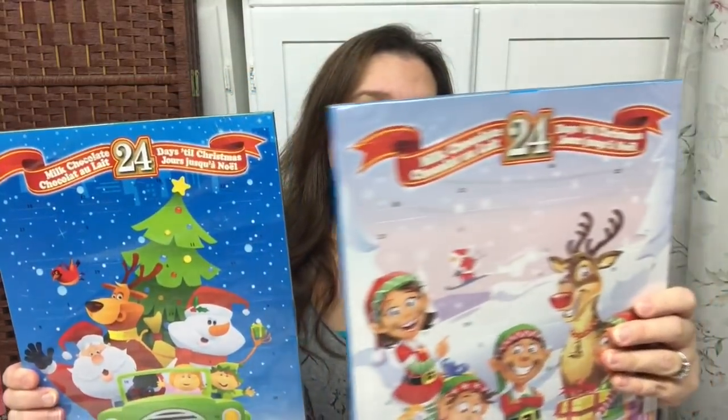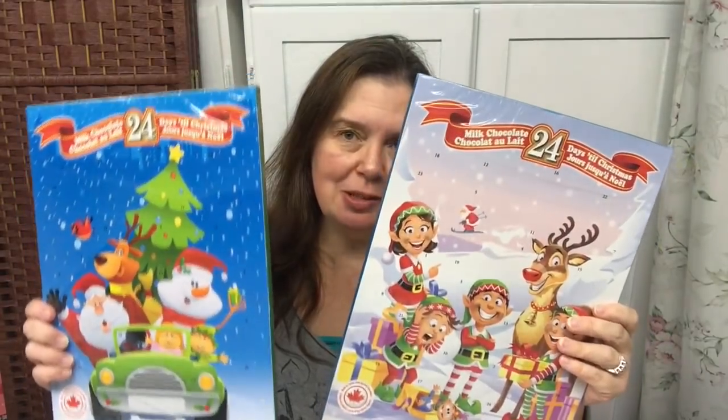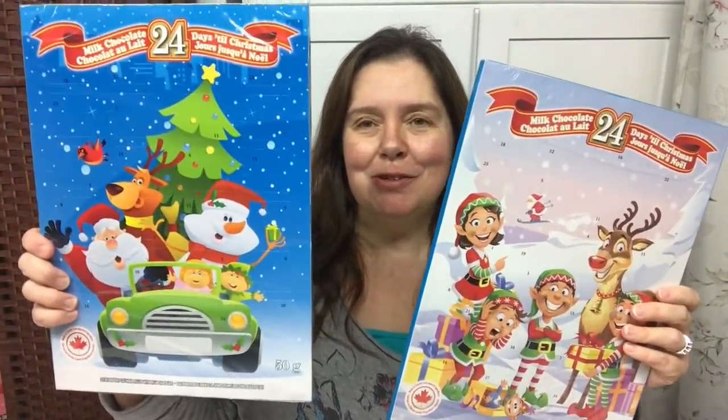The next item I wanted to share is the chocolate advent calendars. I am early this year — I'm getting them before December. I often run into the store on December 1st looking for these because I forget, but this year I'm ready. My boys are adults now, but I'm sure they'll still appreciate a little chocolate every day for the countdown to Christmas.